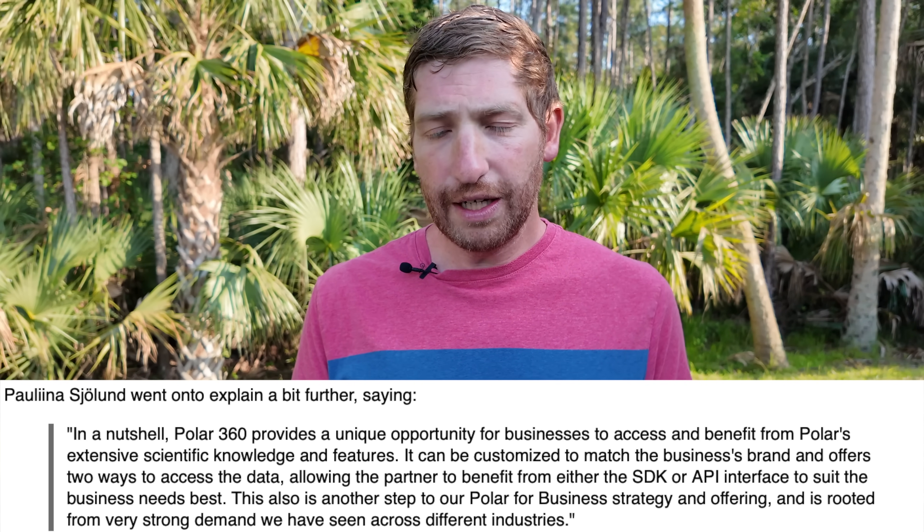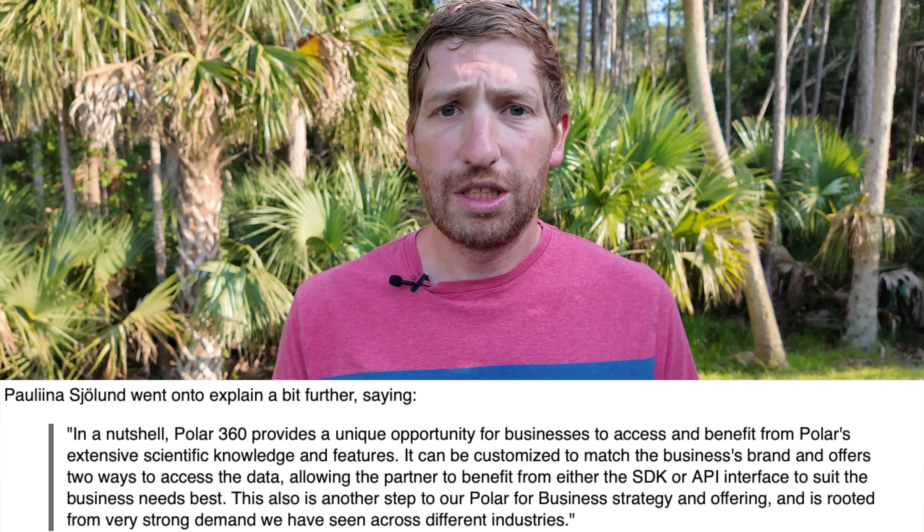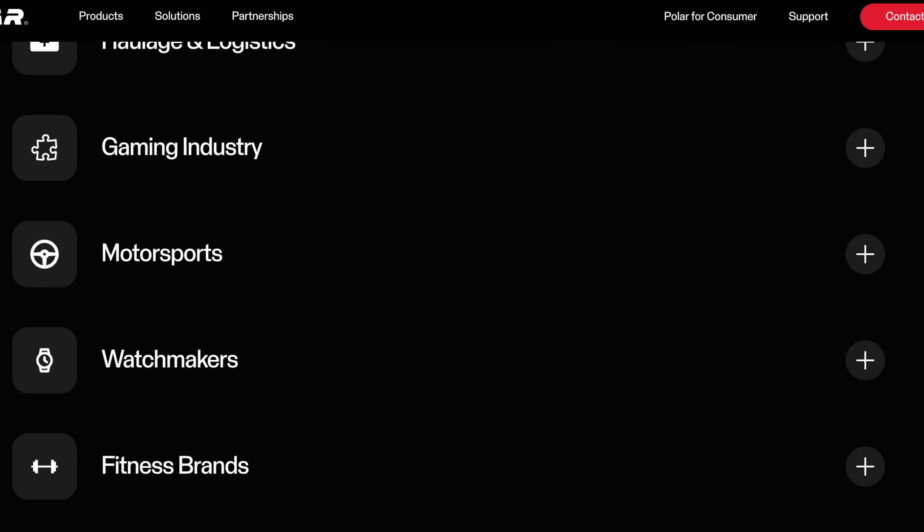I reached out to Polar to ask about the scoop and whether we'd see it from a consumer standpoint. Their response: the Polar 360 provides a unique opportunity for businesses to access Polar's extensive scientific knowledge and features. It can be customized to match the business's brand and offers two ways to access data — via SDK or via the API interface into the Polar Flow platform. They listed roughly a dozen different industries, from motorsports to medical to general fitness wearables.